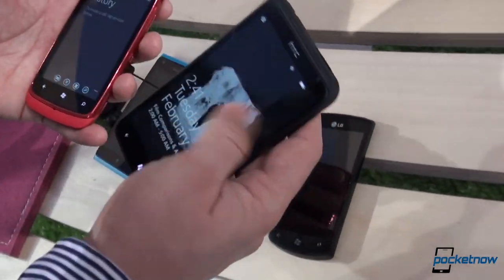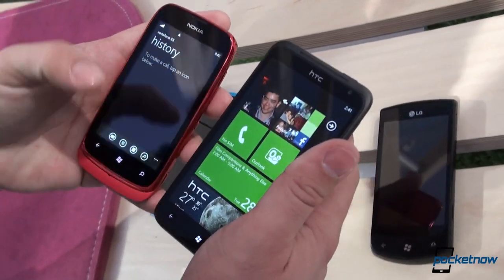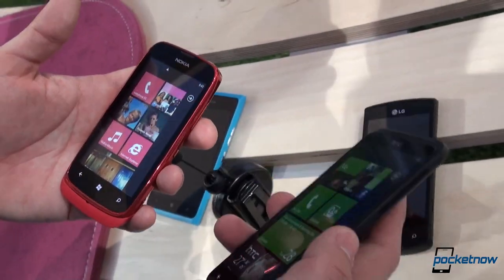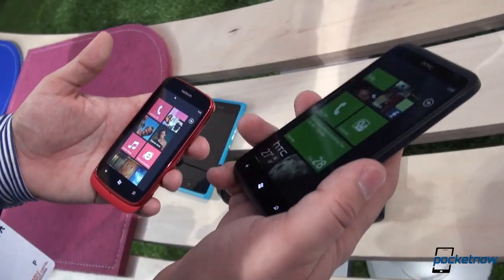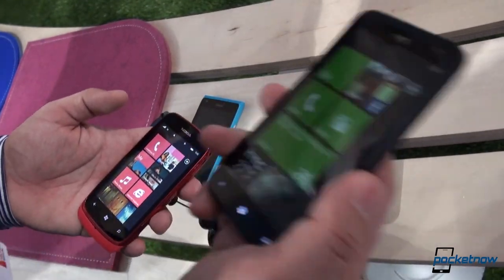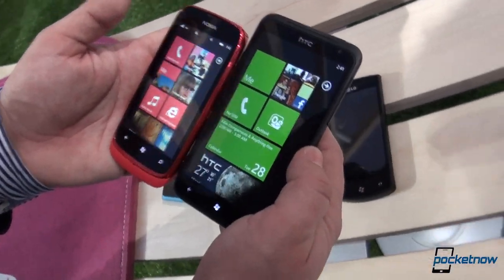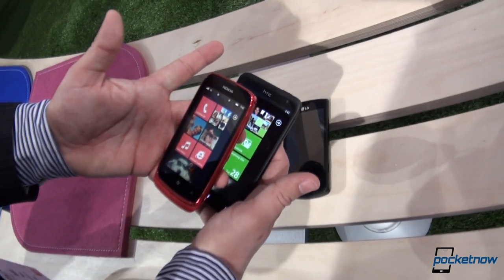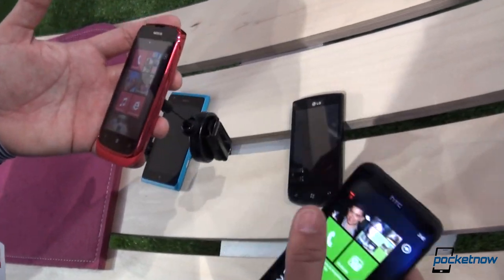We'll compare the Lumia 900 with the other phones soon. We've got the Gigantor HTC Titan here — obviously a huge device. It's not a fair comparison. Remember, this is a flagship phone. It will look a lot better beside the Lumia 900, which you'll see soon. But compared to the 610, it's just about as thick, but definitely a dwarf in comparison in both width and just about everything else.